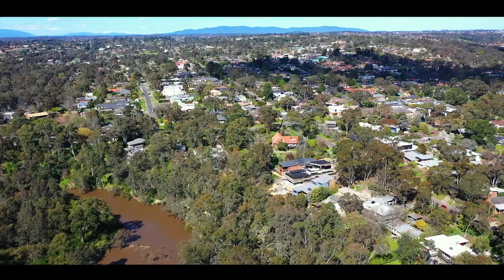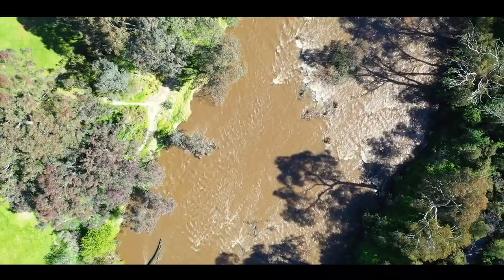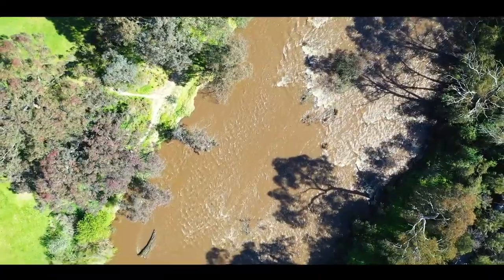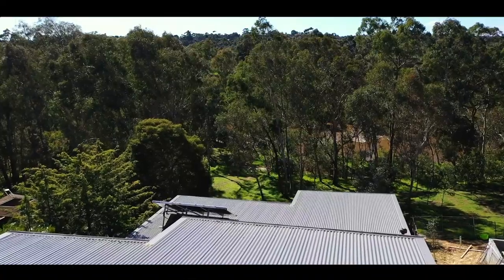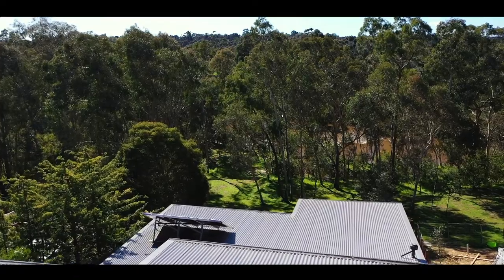Set in the peaceful surrounds of the Yarra River, this home boasts contemporary influences designed with a multi-level floor plan complementing the beautiful bush setting. The home features a double garage.